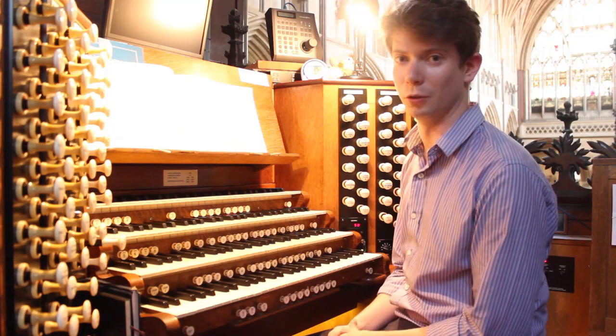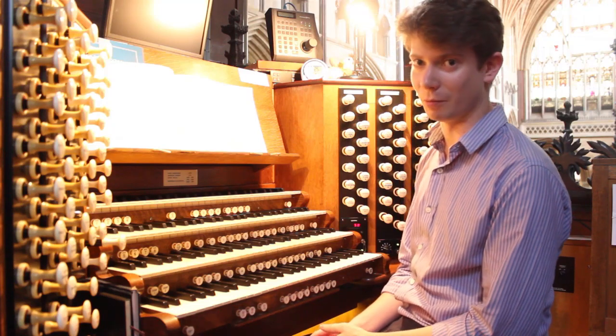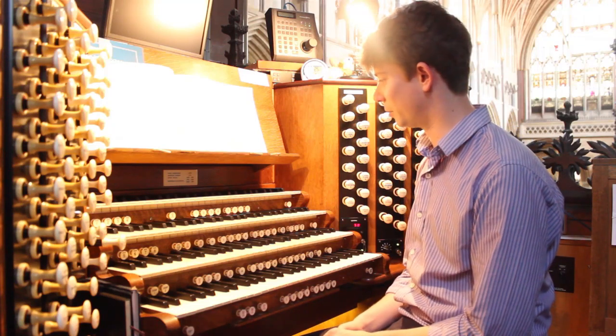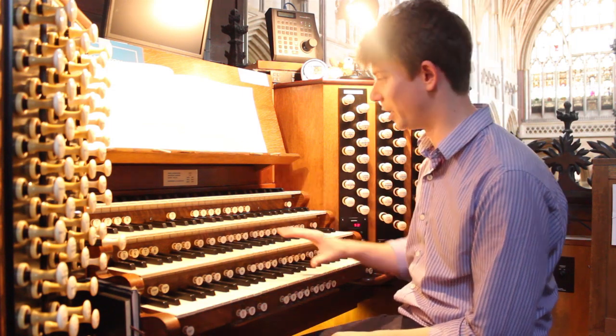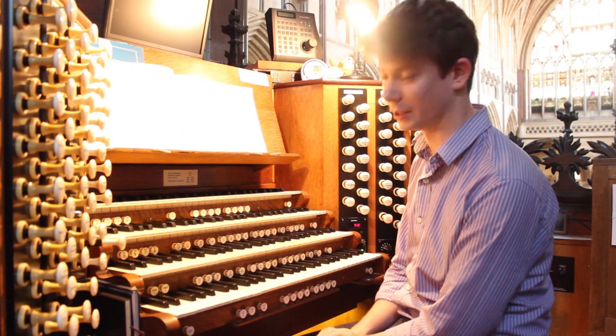I'm sat at the Cathedral organ console, which is where we play it from. As you can see it's a fairly complicated bit of kit. There are four manuals or keyboards for the hands to play, and there's also a large keyboard underneath for the feet.